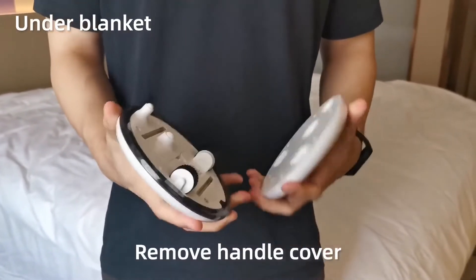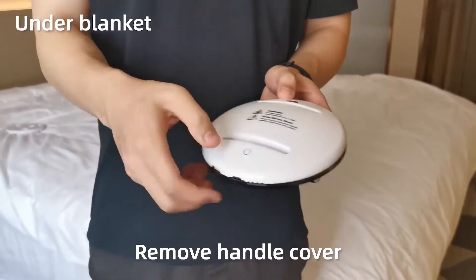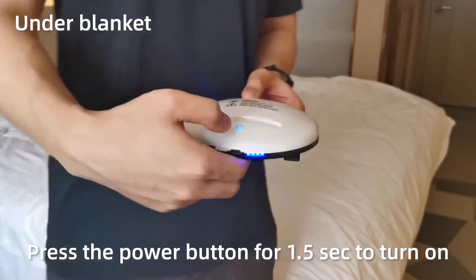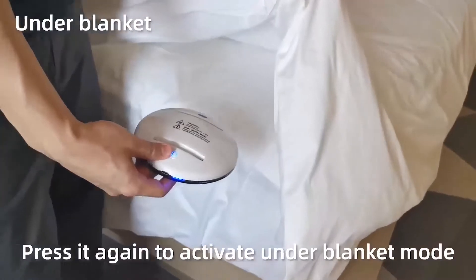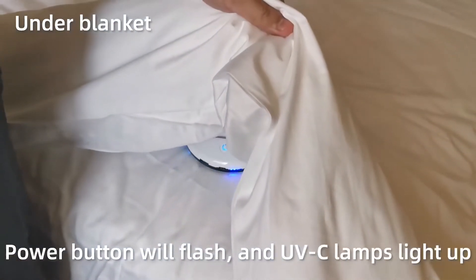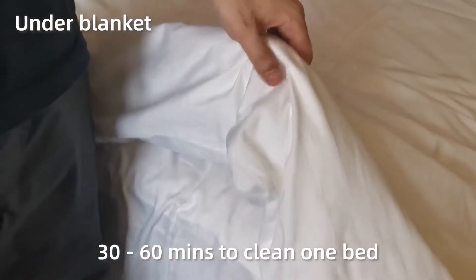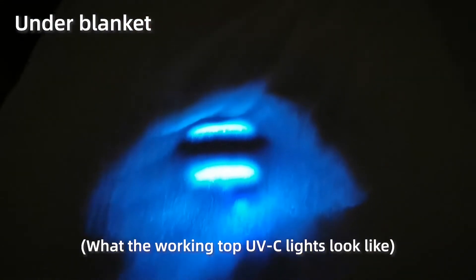Cleansbot is the world's first bacteria-killing robot. For the past years we've been using a product called Roomba, which is a very cool product, but what about places the Roomba can't reach — like your bed, for instance? Cleansbot is a tiny robot that can clean your room from any unwanted pathogens, especially bacteria such as E. coli.